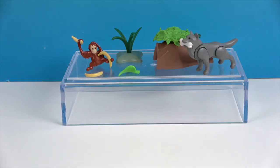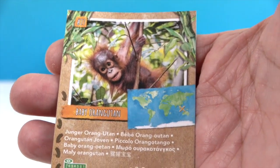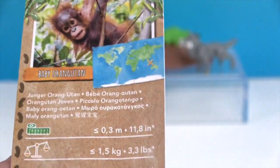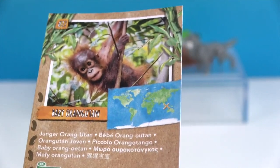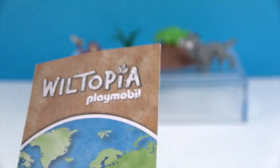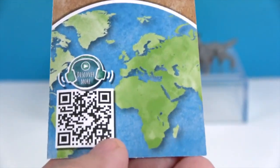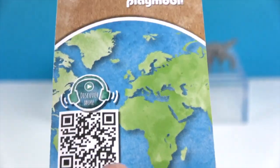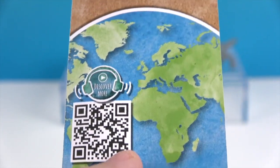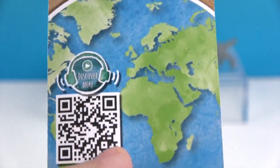All right, there are our awesome critters — the baby orangutan and the wolf. They're going to come with collector cards. The orangutan card shows where it lives naturally in its environment, along with its weight and measurements. On the back there's a QR code — we're going to scan it to make a baby orangutan appear in the studio, so stay tuned.